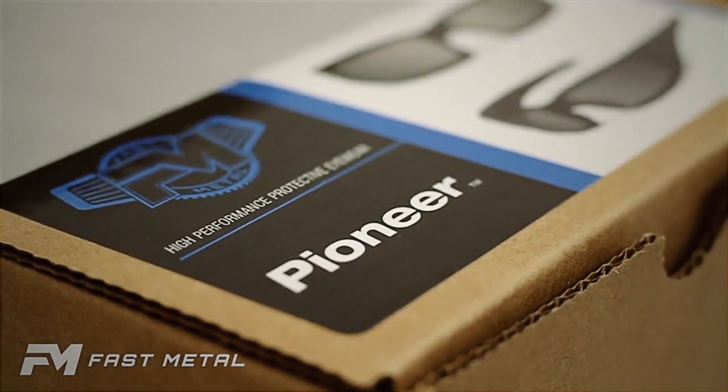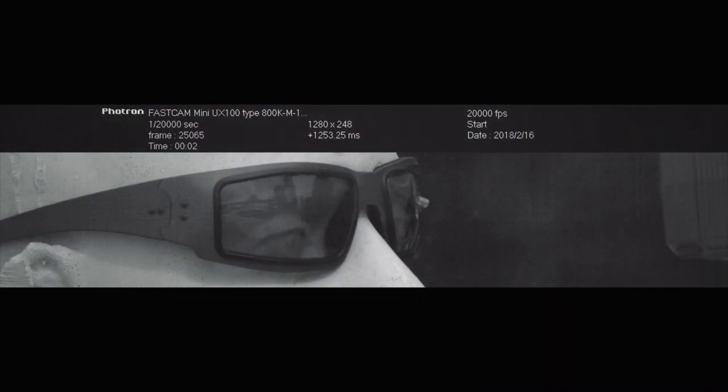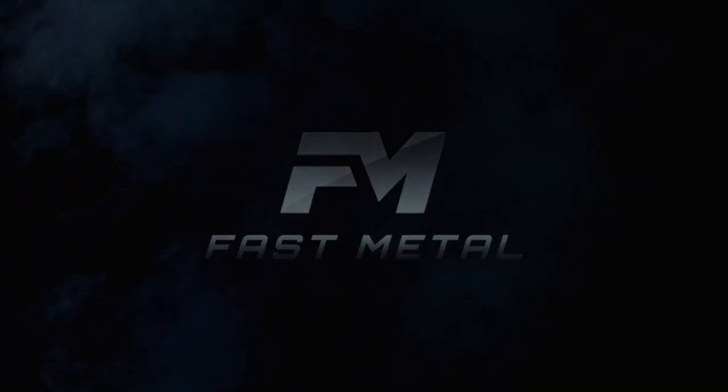Fast Metal sunglasses aren't just great looking, they're also protective — taking an impact of more than 745 feet per second. With Fast Metal, your eyes are safe. From Ken Wilson, Fast Metal.